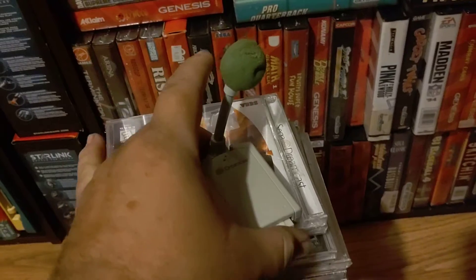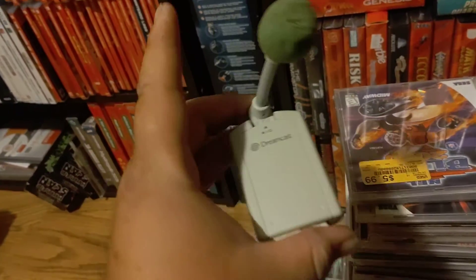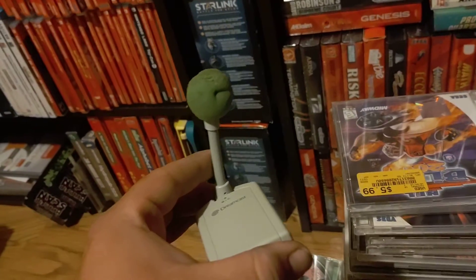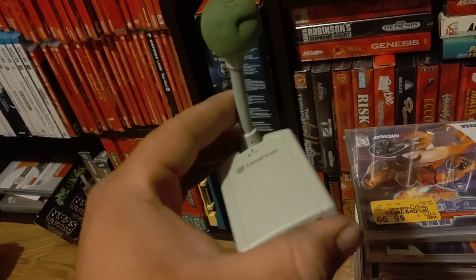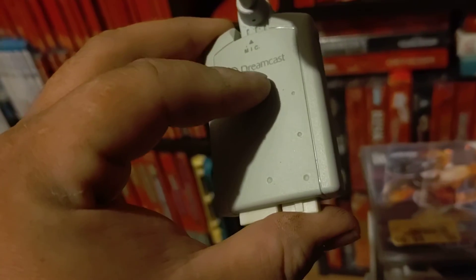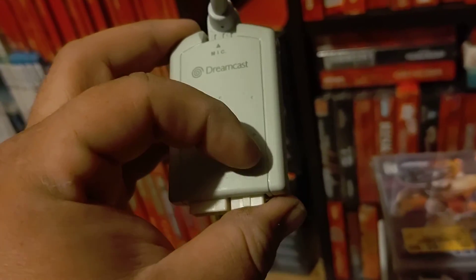This right here is a microphone that you use for the game Seaman. The game's kind of funny — the narrator is Leonard Nimoy. It's hard for me to pronounce his name. But this is the size of a VMU cart, except instead of a microphone slot they would have a screen, a D-pad, and a couple of buttons — probably A or B.